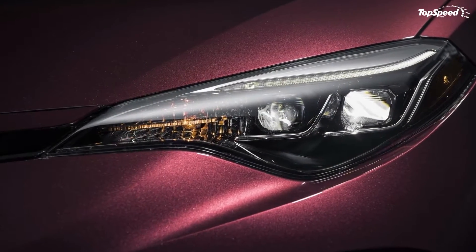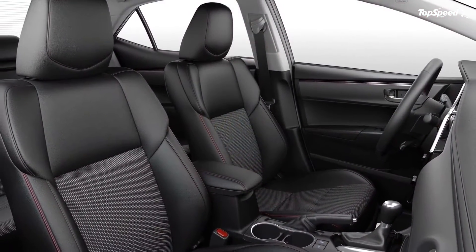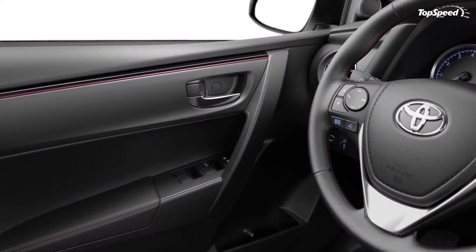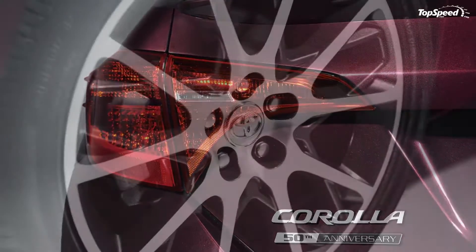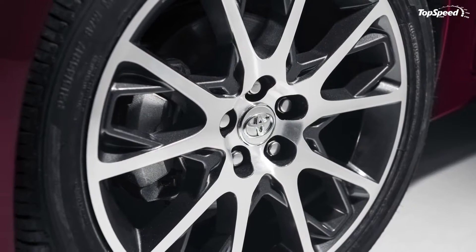Both the exterior and interior have been tweaked, gaining features you can normally order with the SE trim as well as 50th anniversary badges. Only 8,000 will be built, making it one of the rarest Corollas ever sold in the United States.